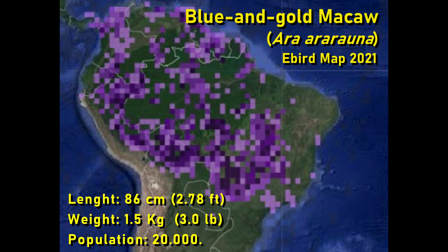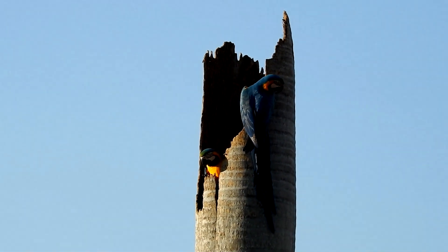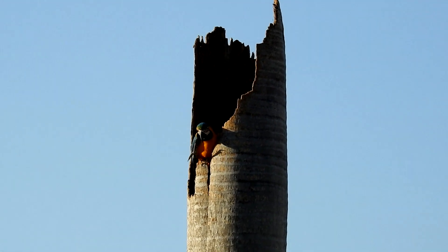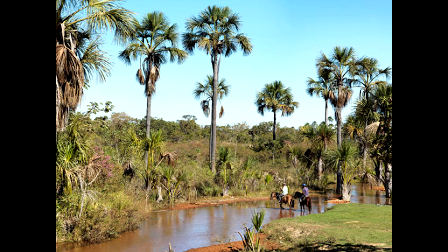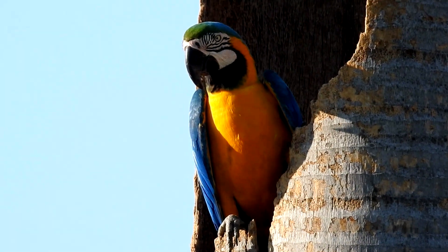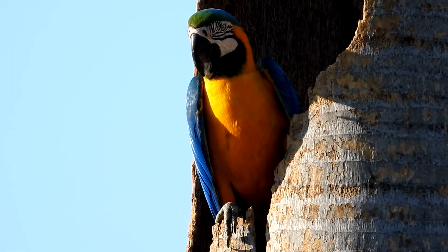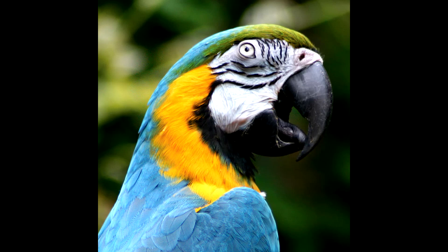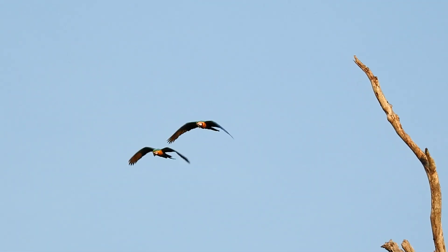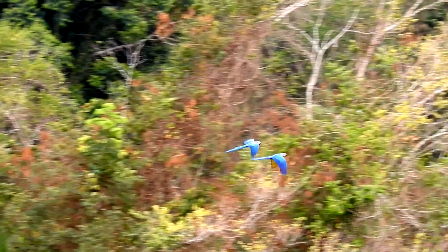The blue and gold macaw is the most widespread species of macaw. It inhabits savannas and open fields with scattered trees and palms, and is very common in central Brazil, where it favors the large stands of palms on wetlands called veredas. It has a striking plumage with mostly blue on the back, wings and tail, with a beautiful yellow belly and breast contrasting with a black throat, green forehead, and a white face with small lines of tiny black feathers. These wonderful and intelligent birds mate for life, with a lifespan of 30 to 40 years in the wild and a staggering 60 to 80 years in captivity.